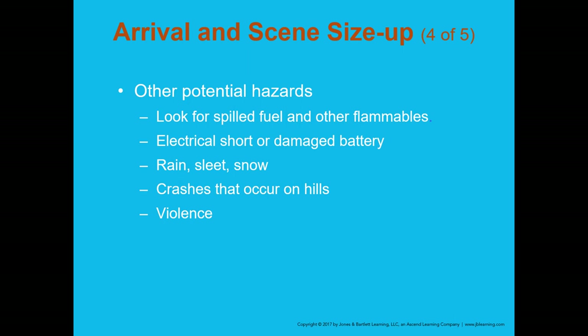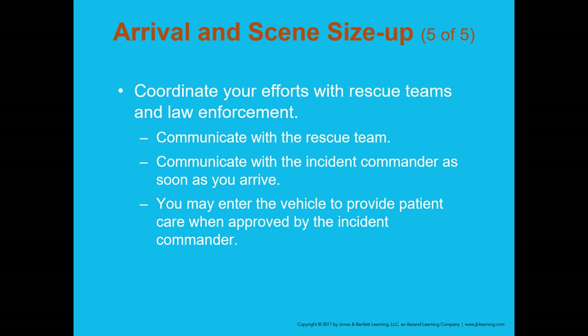Some rescue companies carry tools such as polypropylene rope to help move power lines, but unless you are trained, stay back. Coordinate your efforts with rescue teams and law enforcement — communication is key. Don't assume the rescue team or incident commander knows what's going on. If you think the patient is going into shock or needs rapid extrication, communicate that immediately to the rescue team.